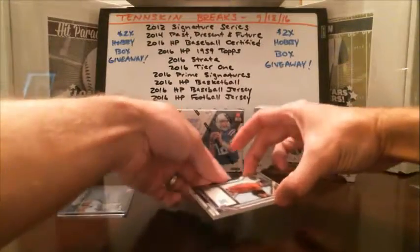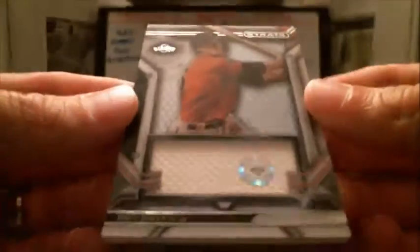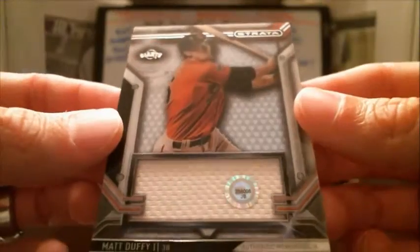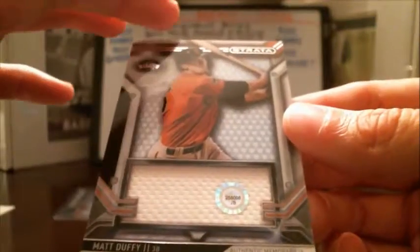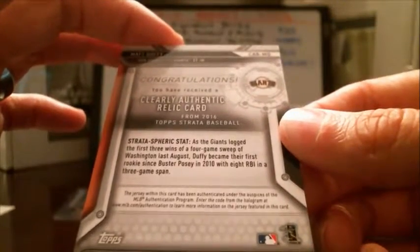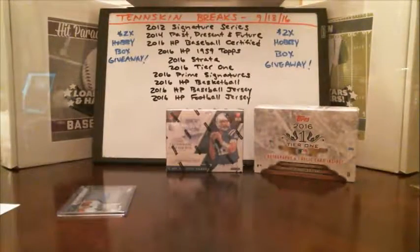And then the other one looks like it's going to be a Giants hit. So you've got a Matt Duffy Relic. In case you guys aren't aware of this sticker here, you can go on MLB's website, enter the code in there, and it'll actually tell you what game this was used in — pretty cool. No numbering on that Matt Duffy Relic.